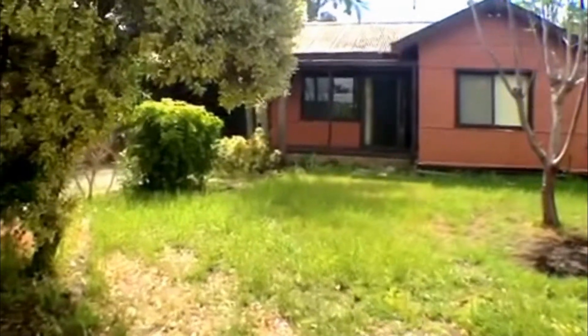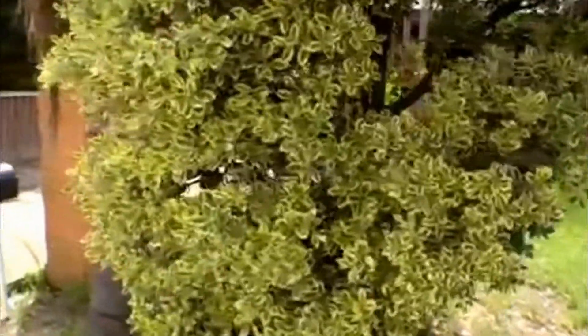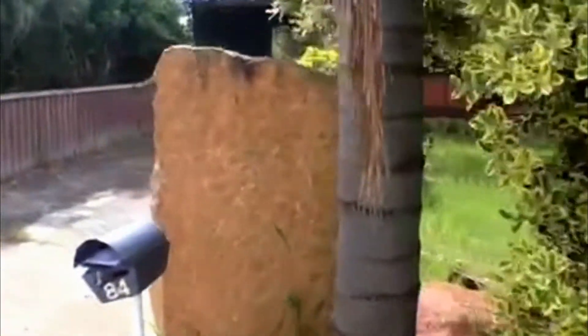Starting out the front of the house, located very close to the school and shops, with drive-through access to the large yard. As you can see, there's an undercover carport there.